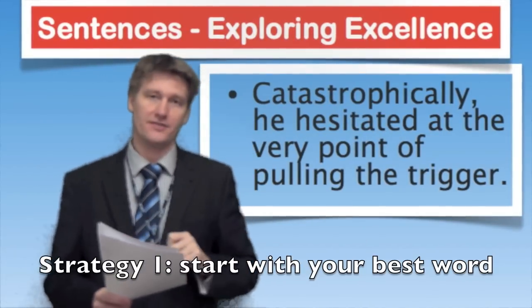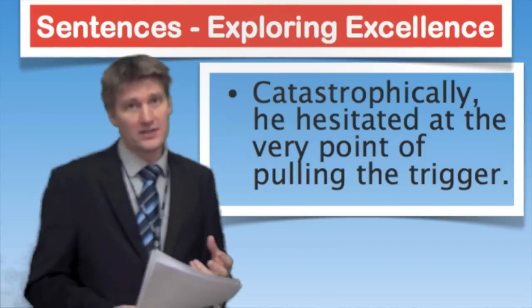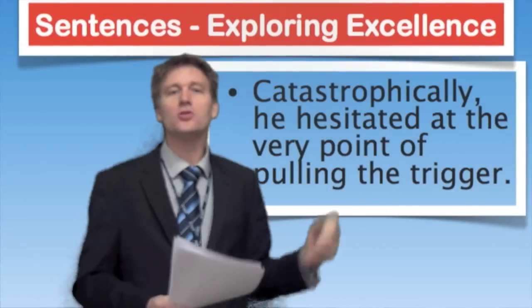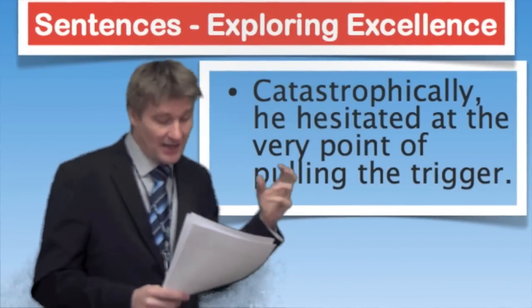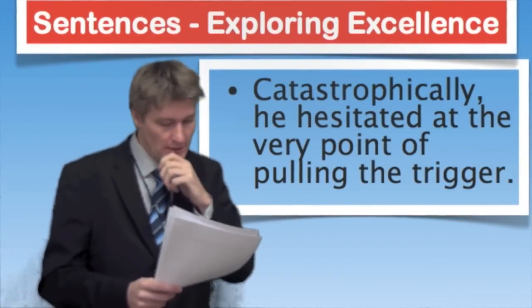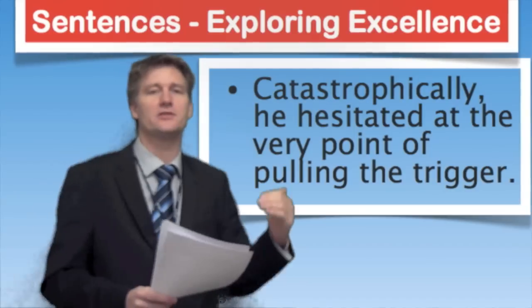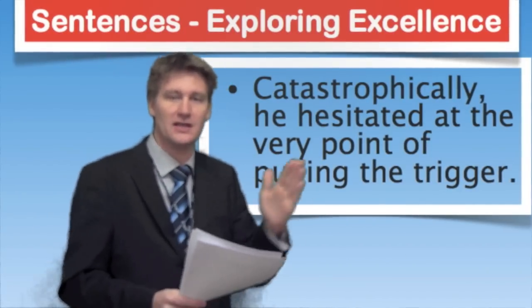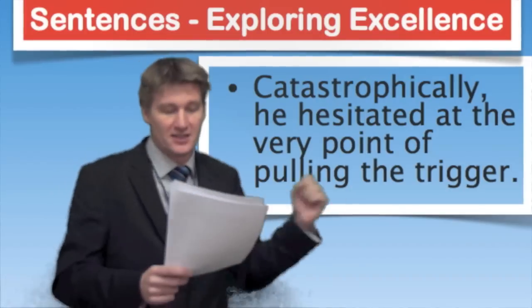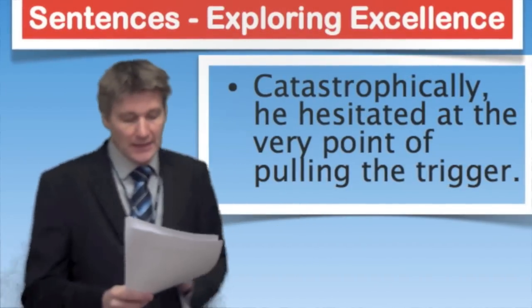You're trying to put a striking adverb at the start of your sentence, then a comma, then the rest of your sentence. For example, in a piece of creative writing you might use words like joyfully, reluctantly, fearfully, haltingly, eerily — descriptive adverbs which refer to emotion or precisely describe the action, because the function of an adverb is to describe the way something happens. You might get a sentence like: 'Catastrophically, he hesitated at the very point of pulling the trigger.'